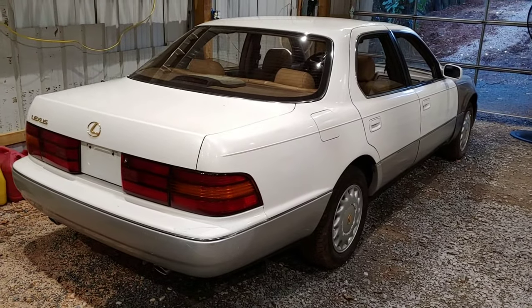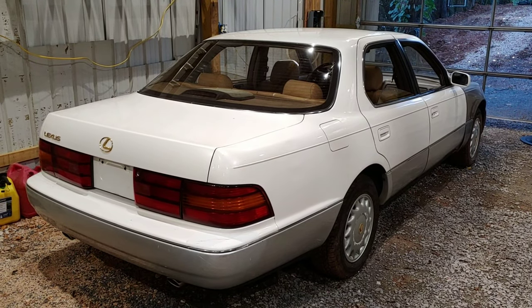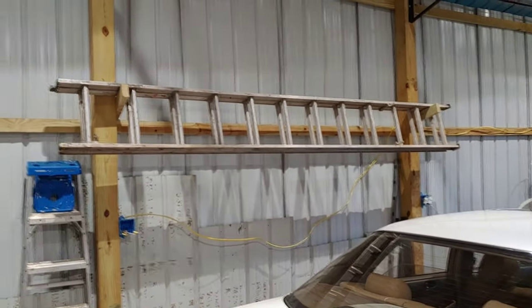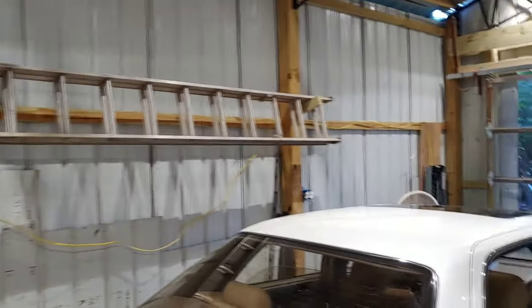And then another LS400 that I've had for a little while — I've done a video on that. I gotta do another video to finish that car up so I can drive it. I've just been making little hangers for bladders and stuff like that.